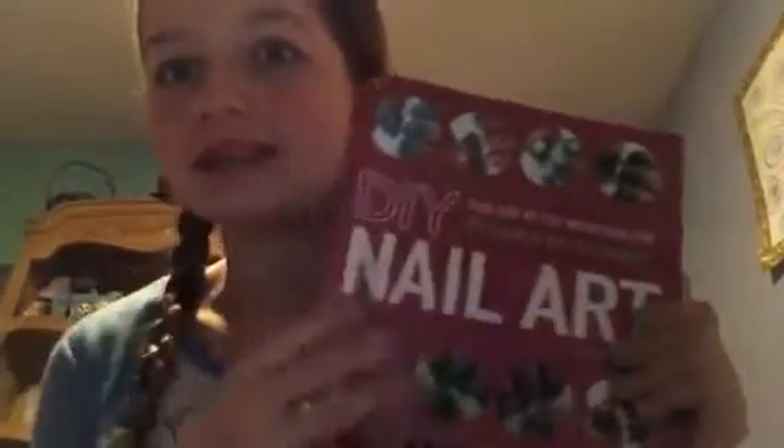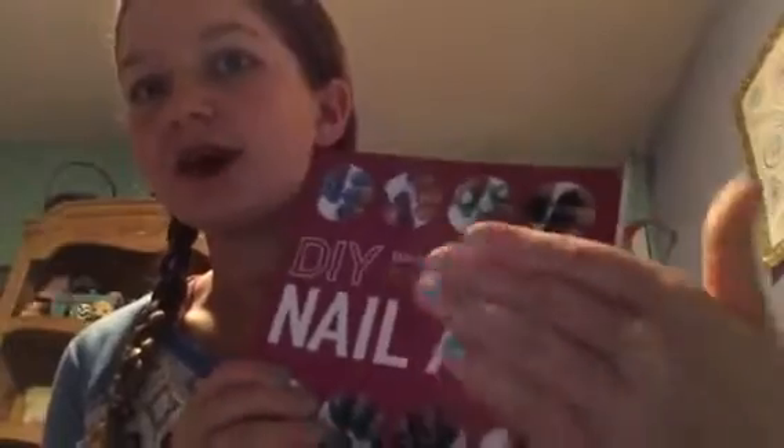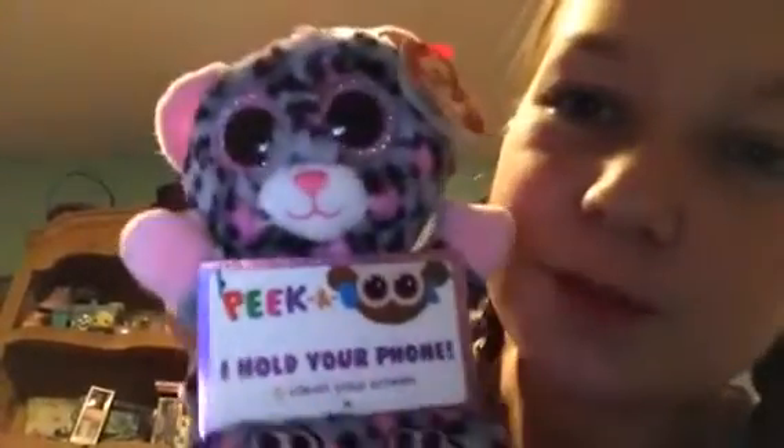My grandma also got me this really cool book called 'The Night Sky: Little Stories of the Stars' - that looks really really cool. Then I got a nail art book - my best friend Megan and I had a sleepover for New Year's and she did my nails, but I want to try these out too. Then I got a Shopkins SpongeBob comic book - I'm excited to read it.